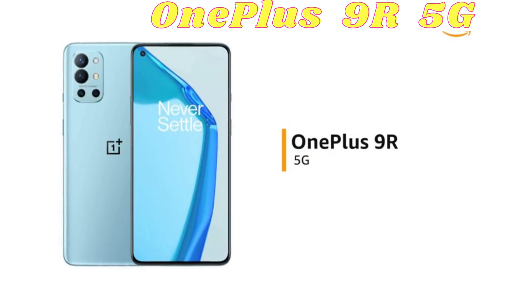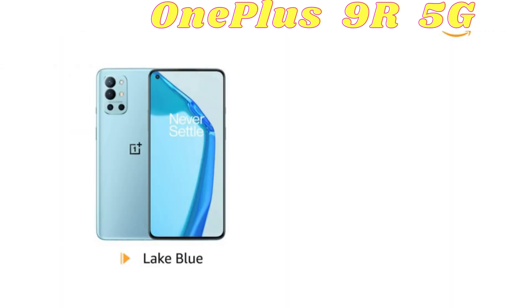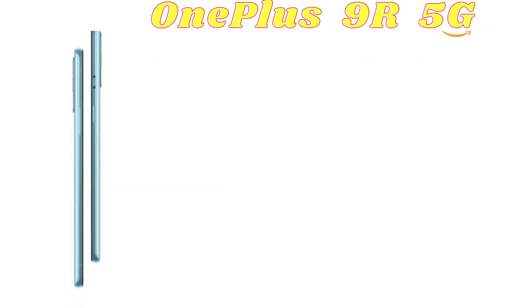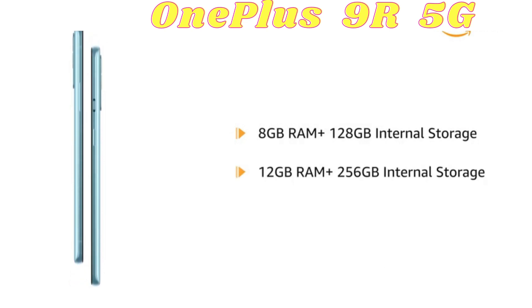The OnePlus 9R is a 5G enabled phone. It is available in lake blue and carbon black colors. The phone is available in two variants: 8GB RAM plus 128GB internal storage and 12GB RAM plus 256GB internal storage.